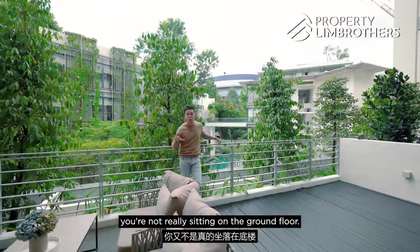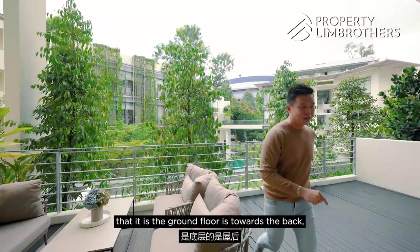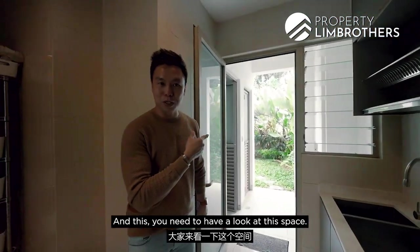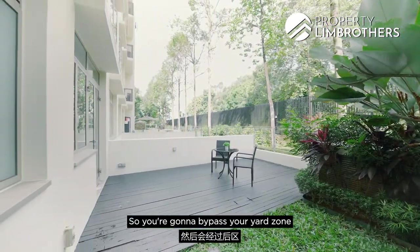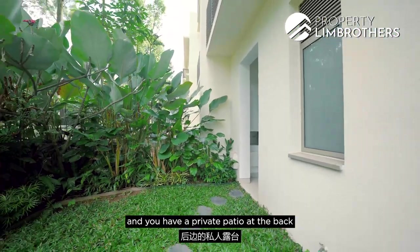It gives you that landed kind of feeling, yet you're not really on the ground floor from this perspective. The only part that feels like ground floor is towards the back. Let me take you through the back — this space leads you towards your back garden. You bypass your yard zone where you can put a washer and dryer, and then you have this private garden.